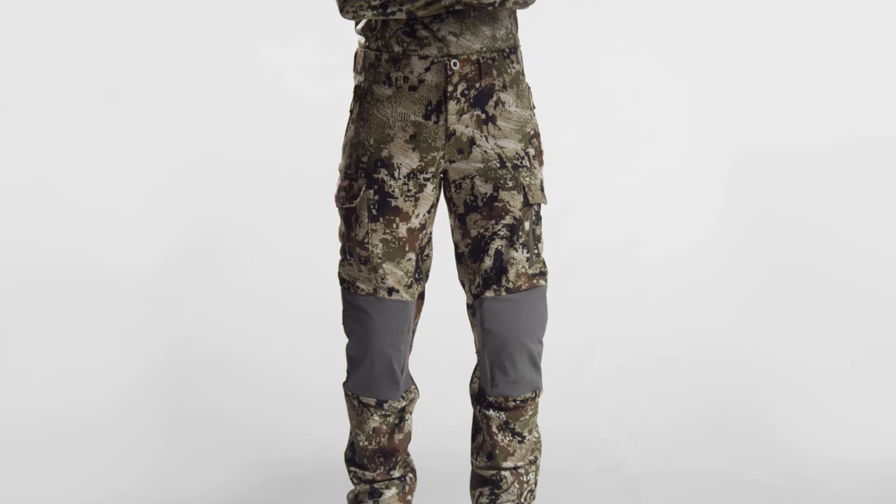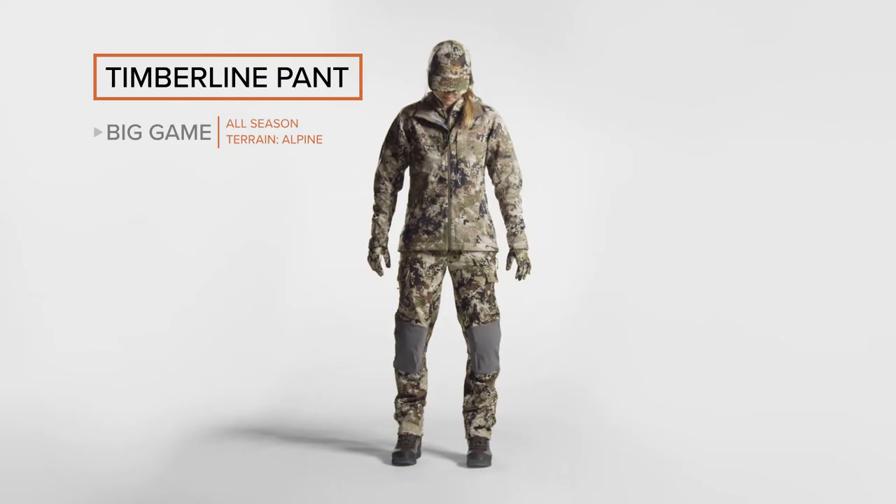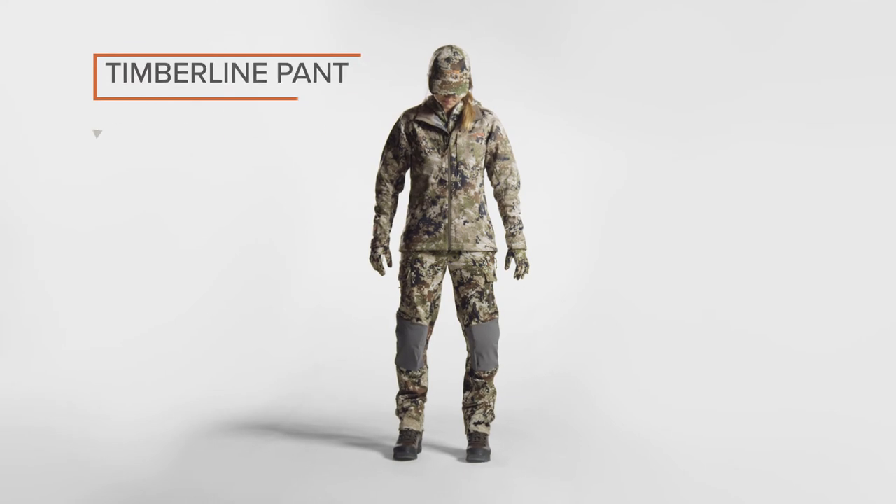Whether you're seated for a long glassing session or scrambling through sharp talus, the Timberline is loaded with features that maximize durability and mobility.